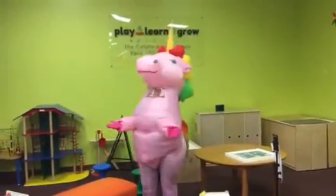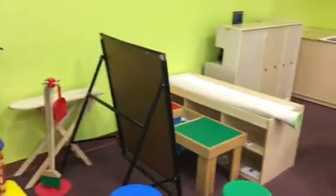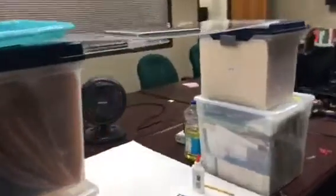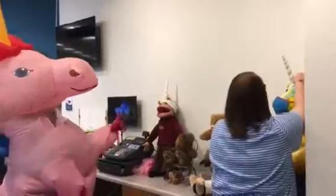Where'd all the toys go? We love the Play Learn Grow space as much as you, but all the toys are put away for safe keeping right now. We're using the space to record virtual story times, and we've also made a station for recording craft kit videos. We're learning lots of new skills!